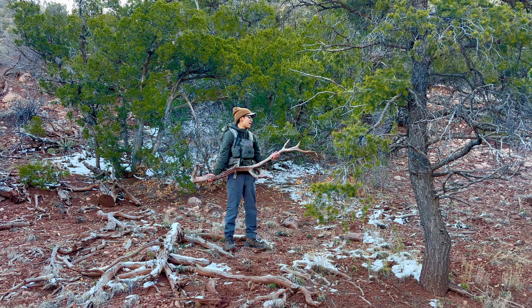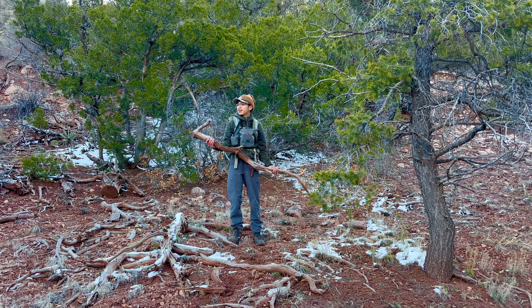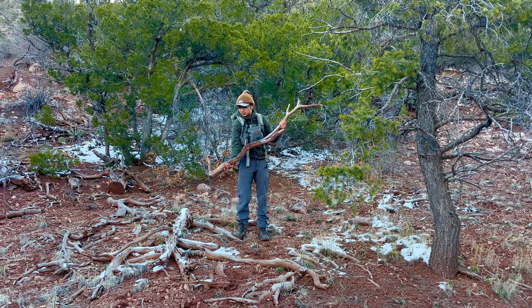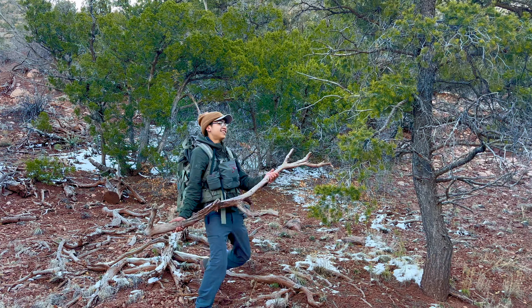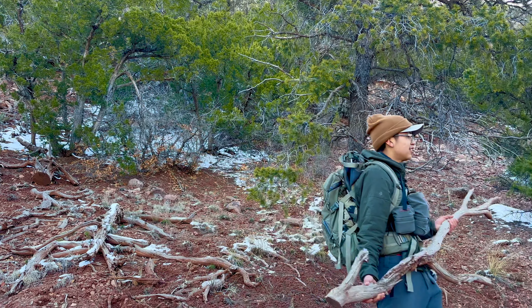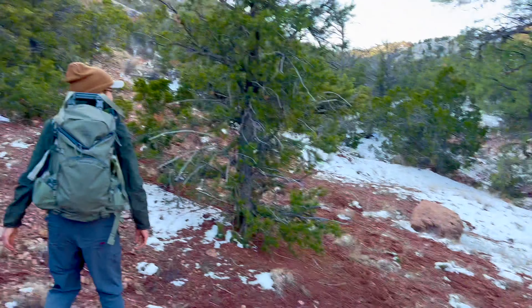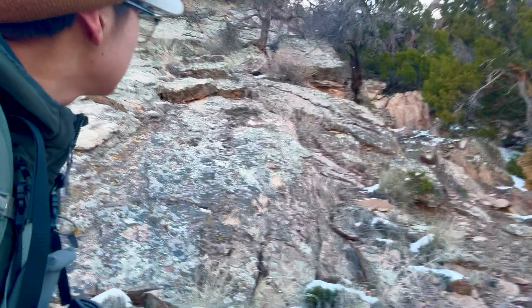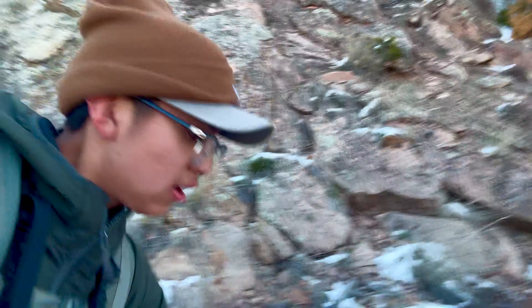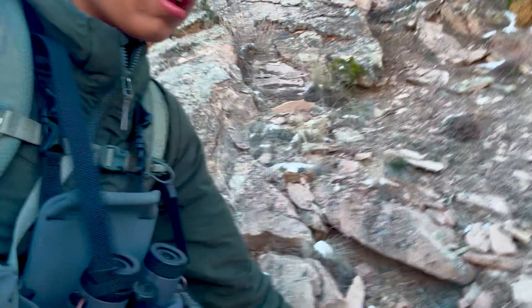What's up guys, we're back with another shed hunting video. Today we're gonna be shedding most of the day, hiking up this big mountain right here looking for sheds. Two weeks ago, oromero42's daughter Leilani found three pretty nice elk sheds up there, so we're gonna try and go clean up whatever's left.